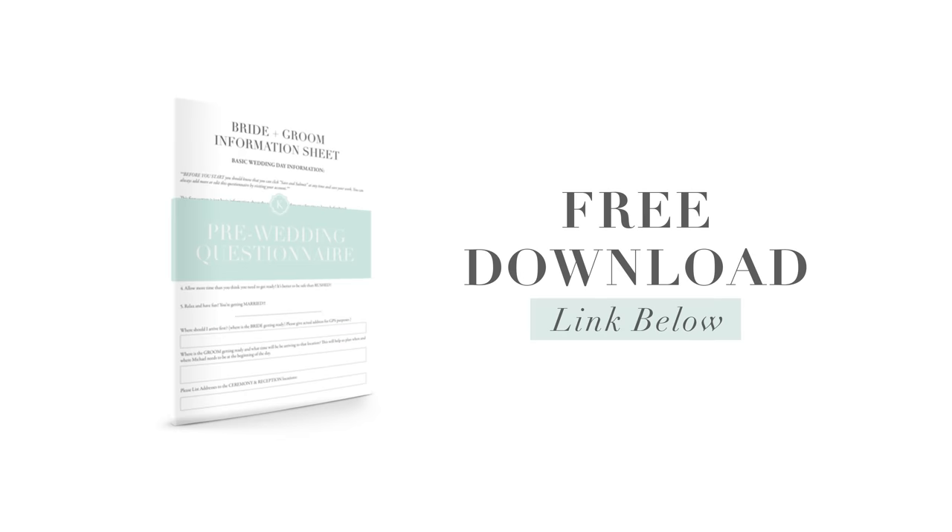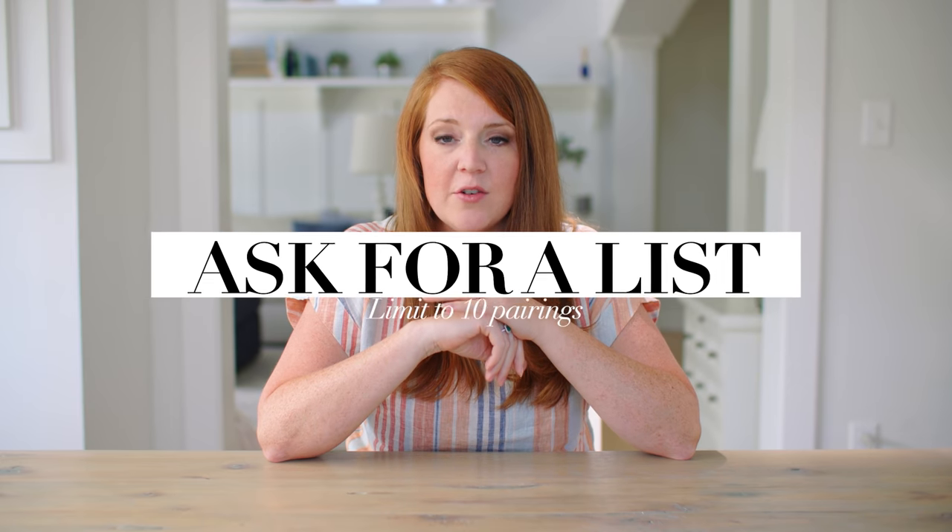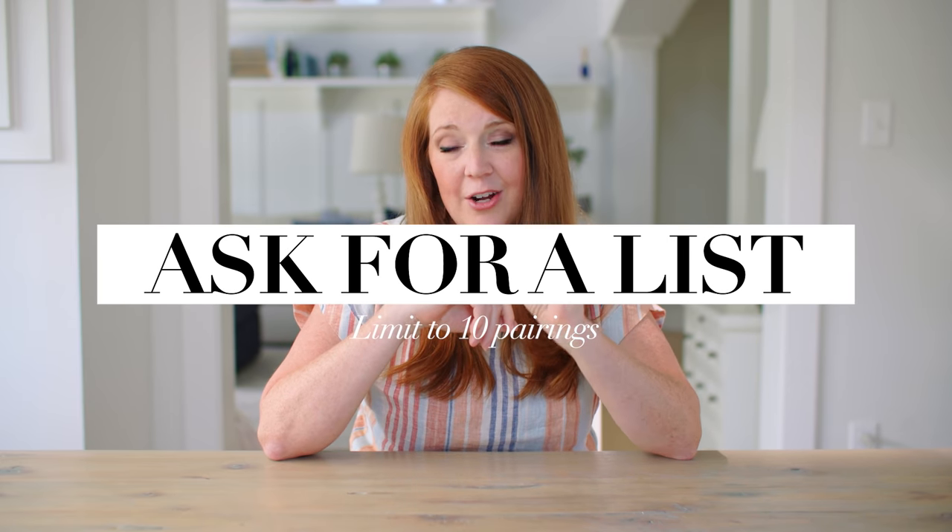Right now, if you do not have a client questionnaire, I have one linked below. You can download mine for free and start using it right now. Do it, because if you don't have a client questionnaire where you're asking people questions beforehand, you're missing out on so much pre-planning that can save you so much stress in the future. In our questionnaire, we ask for a list of family formal groupings from our clients.